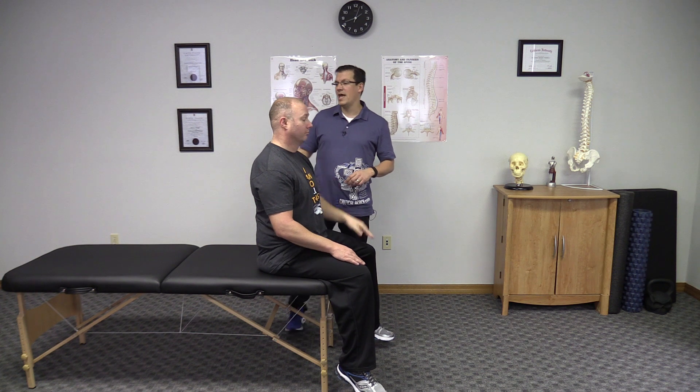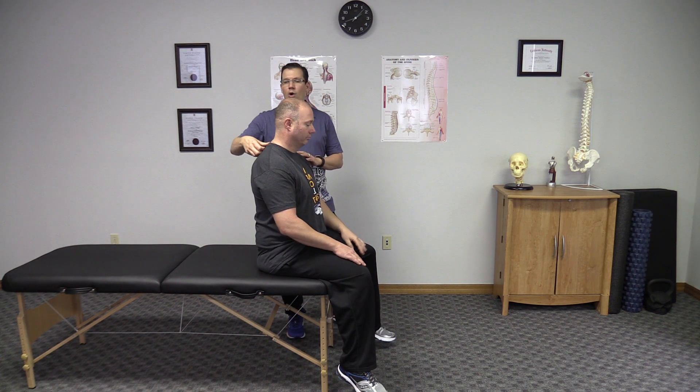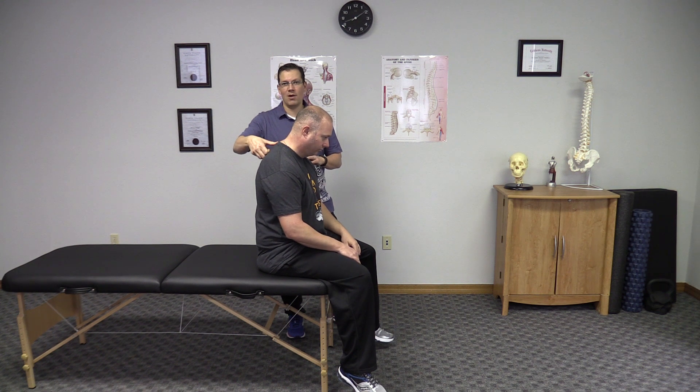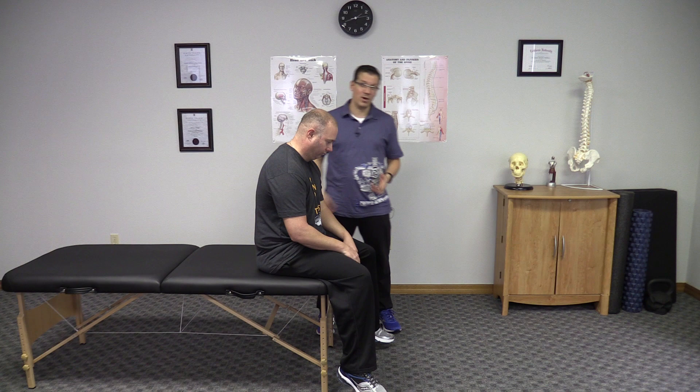Other things to check: if you look back here and you feel a bump — a fatty bump or a bony bump right here — that's another sign that you could have forward head posture.